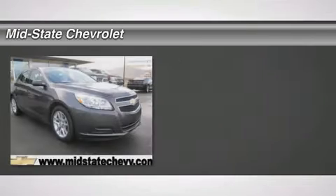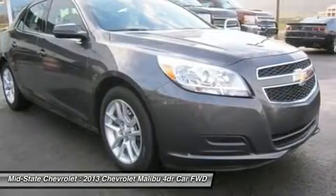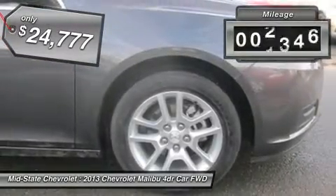The 2013 Chevy Malibu — a combination of performance and fuel economy. The Malibu is a great commuting car and is priced below $25,000. This vehicle has less than 10,000 miles.